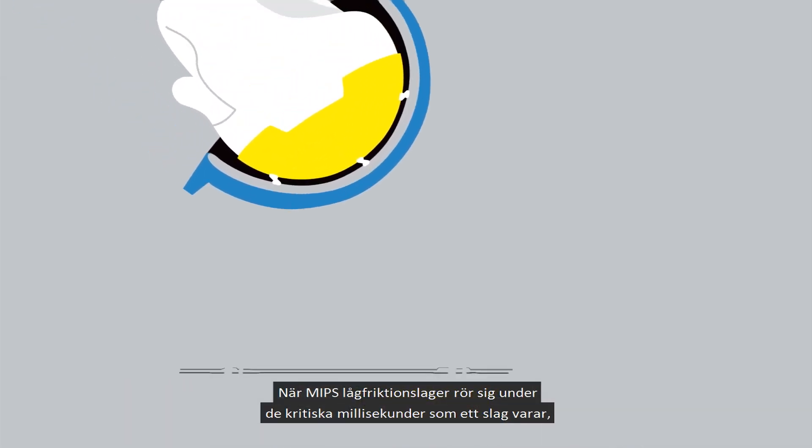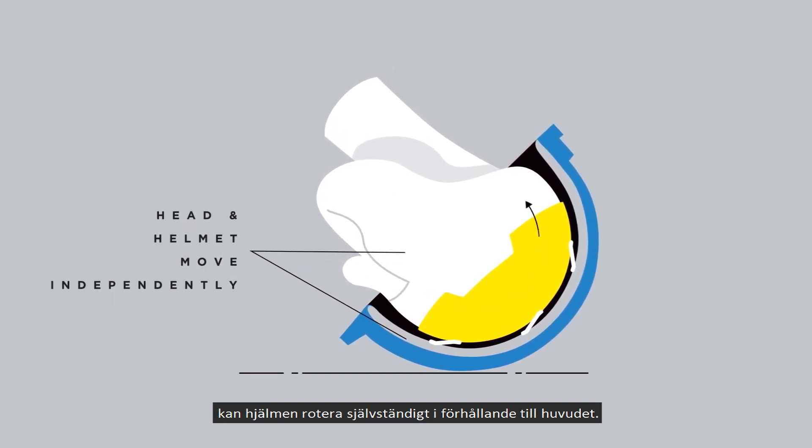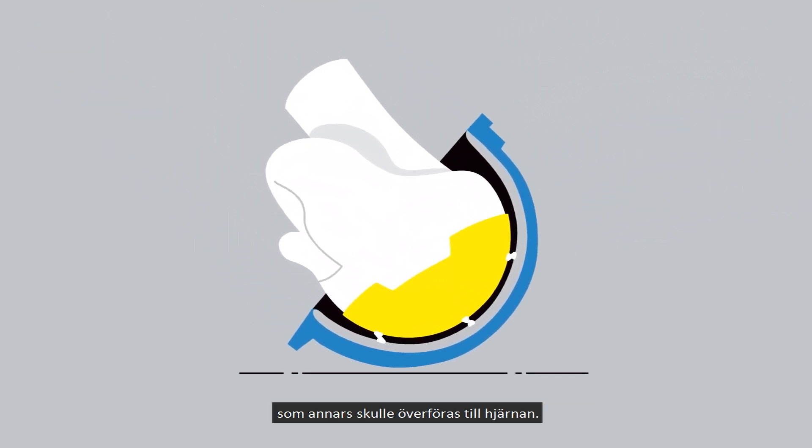When the MIPS low friction layer moves during the critical milliseconds of an impact, it allows the helmet to rotate independently from the head. This can reduce and redirect some of the rotational motion that would otherwise be translated to the brain.